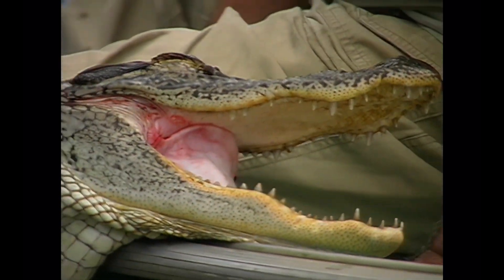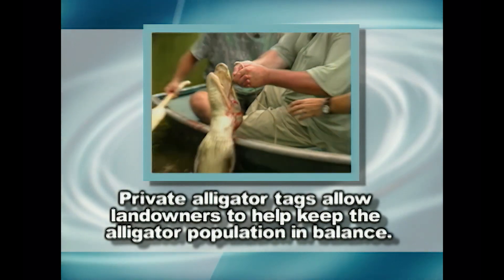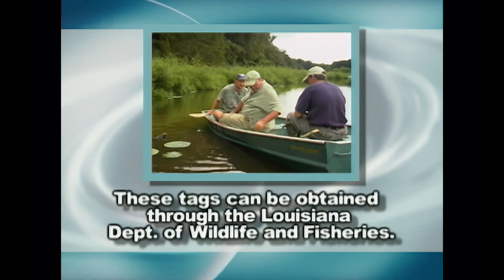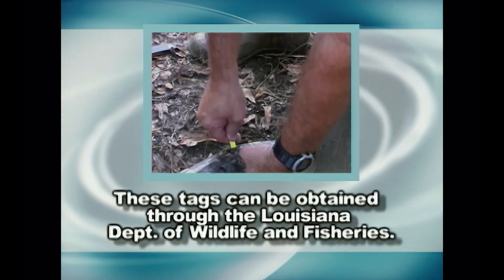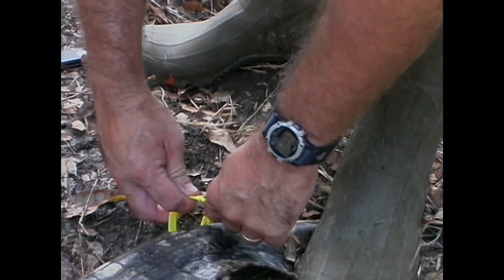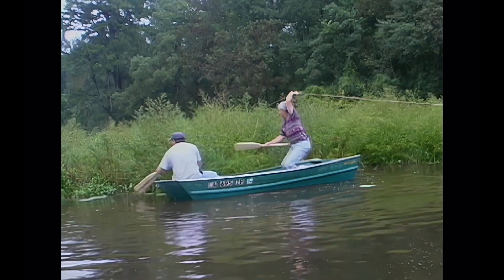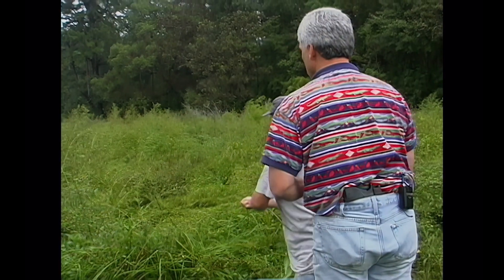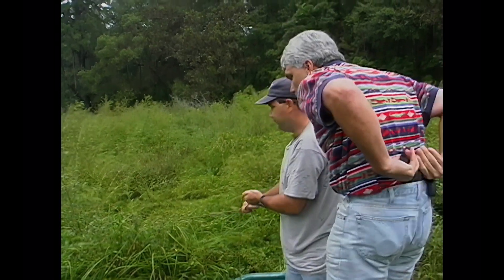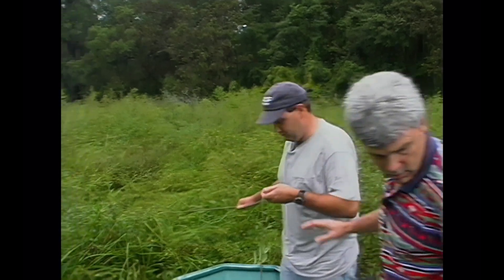These are private alligator tags. We get one for every 100 acres of wetland that the NRCS office considers. We've got 247 acres of wetland, so we've got two tags. In the last two years they've started giving you a bonus tag — they want you to keep one six-footer and under, since most people turn back those six-footers. You can keep above six foot, but they'd like for you to keep one six foot and under.